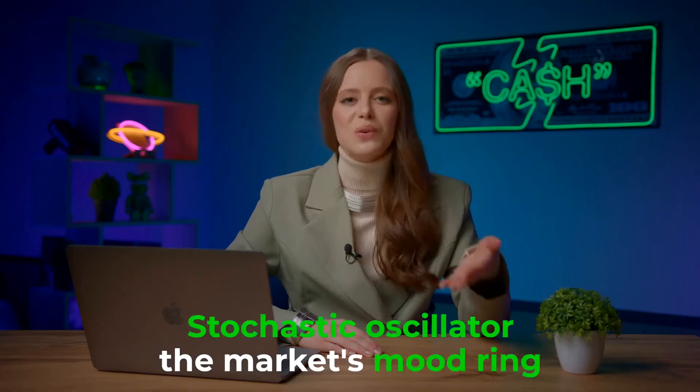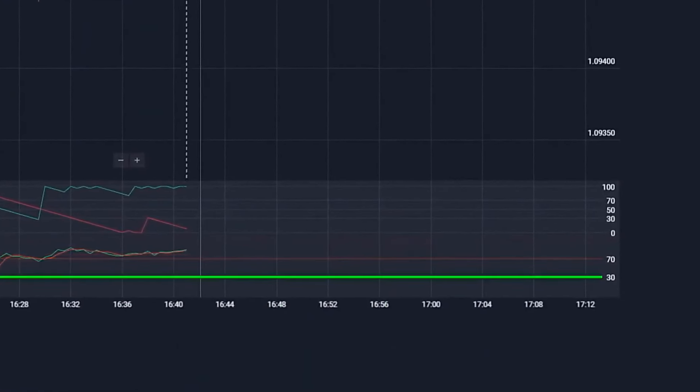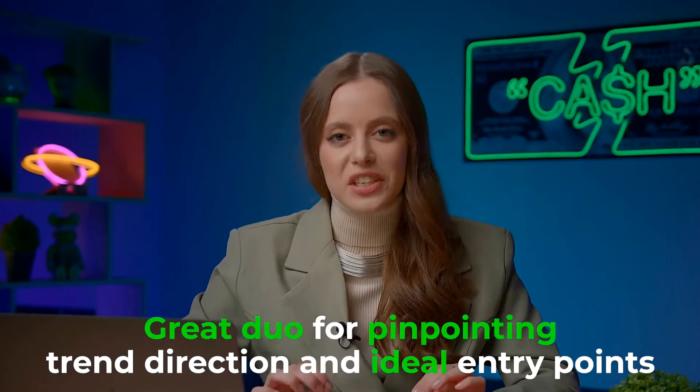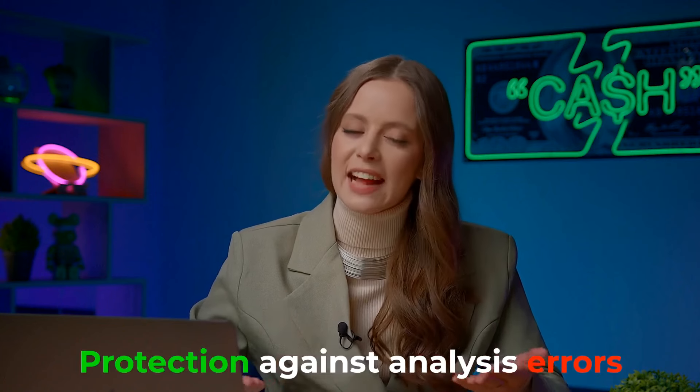Enter the stochastic oscillator indicator, the market's mood ring. Readings surpassing 80 signal overbought, while those below 20 shout oversold. These indicators are a great duo for pinpointing trend direction and ideal entry points. They are wizards at filtering out false signals, acting as your safety net against analysis errors.